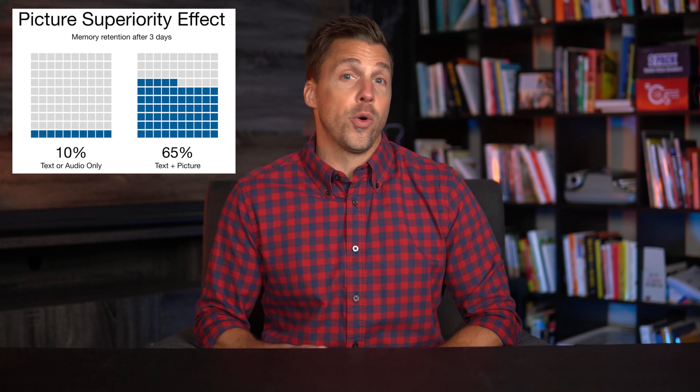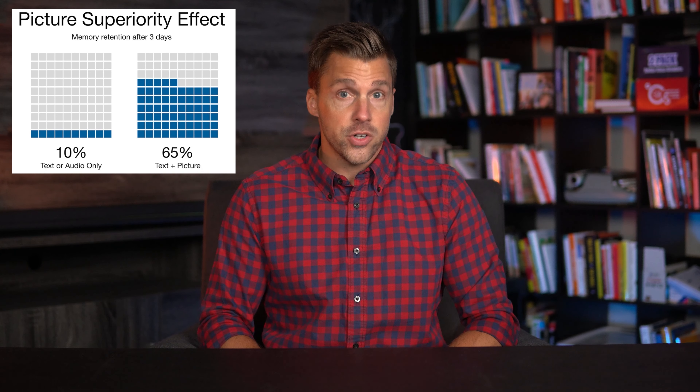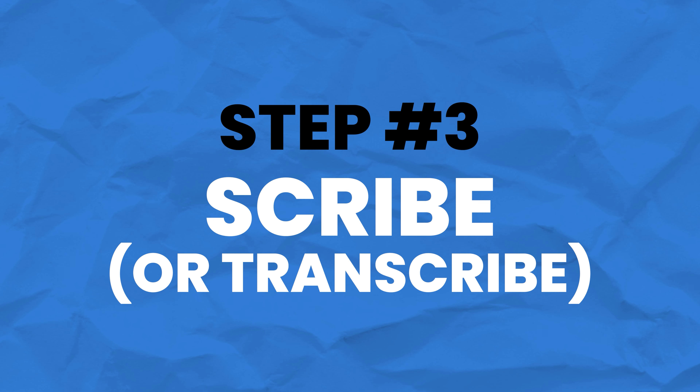If you can find a relevant image or graphic, that's a great place to start, as it enhances your message due to something called the picture superiority effect — which refers to the phenomenon in which pictures and images are more likely to be remembered than plain old boring words, just like this image from Cool Infographics shows. Okay, so now that you've got your outline, it's time to fill it out, which leads to step three: scribe or transcribe.